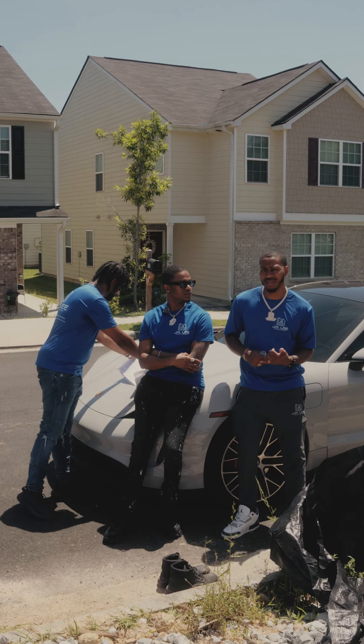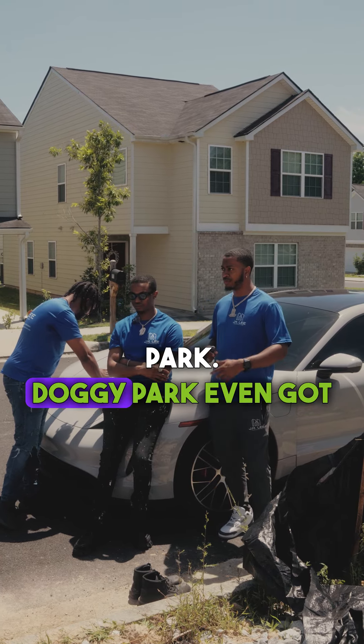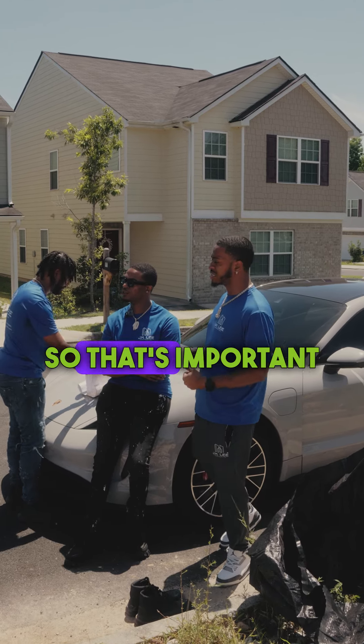And the HOA is nice. They got a park in here, a tennis area, a pool. Doggy park. They even got the little doggy bags when you walk your dog for you to pick up after them.